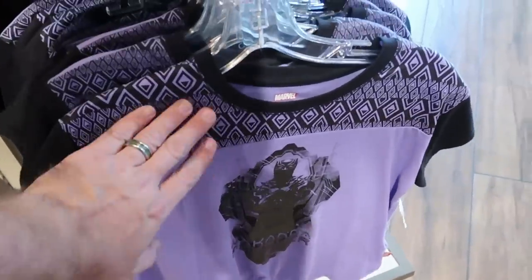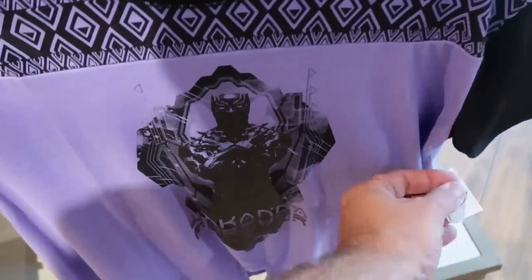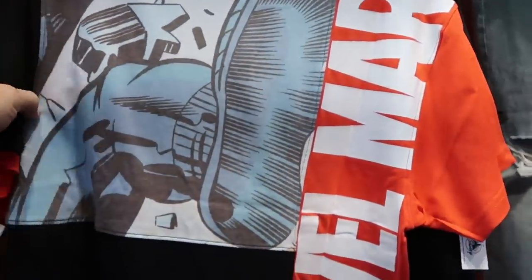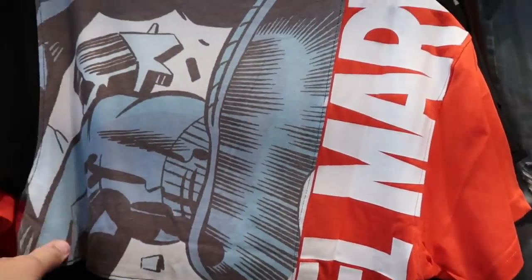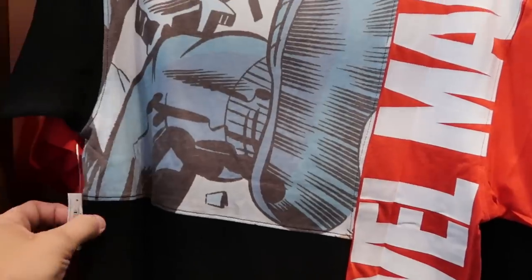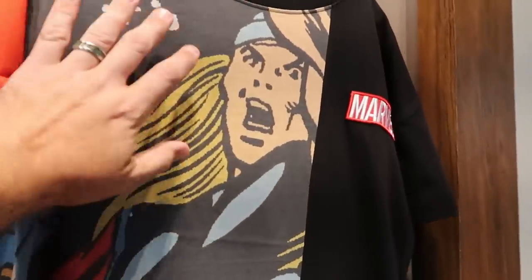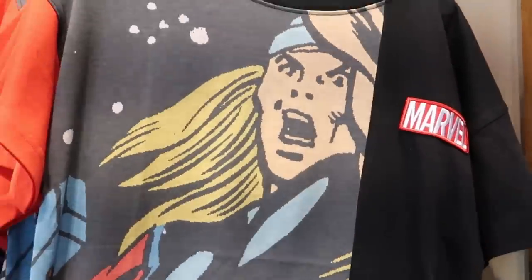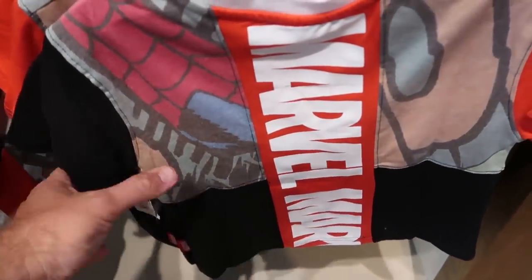And check out this one with a cool design on the top that's actually tied at the bottom — 'Wakanda Forever' with the Black Panther — really neat. For adults in the Marvel section, look at this one that says 'Marvel' twice — I always like how they patch these shirts together — $39.99. And over here is a really awesome offering of Thor with a huge graphic on the front and a little embroidered Marvel patch — $39.99. They even have a really nice kids version for $30.